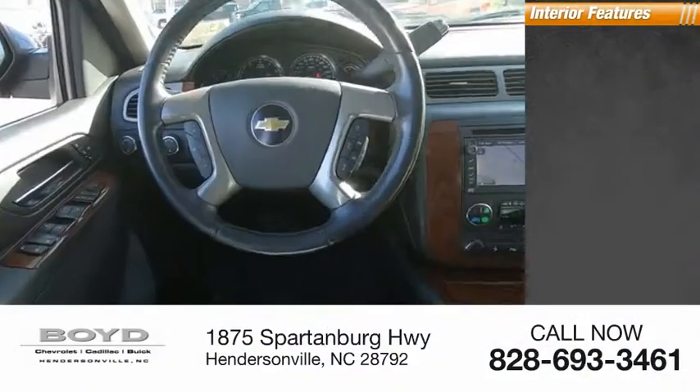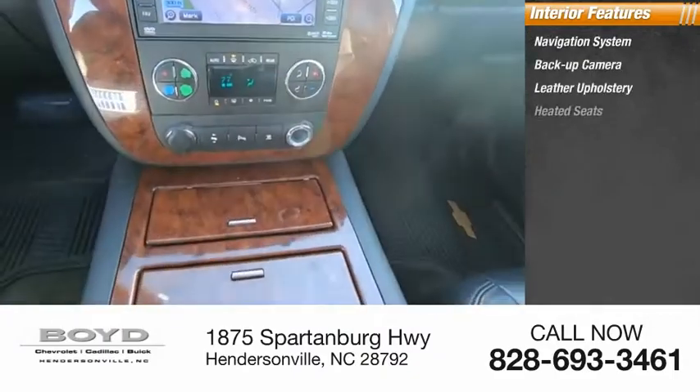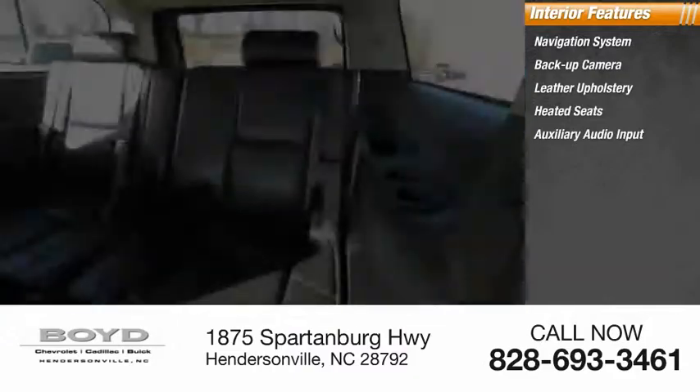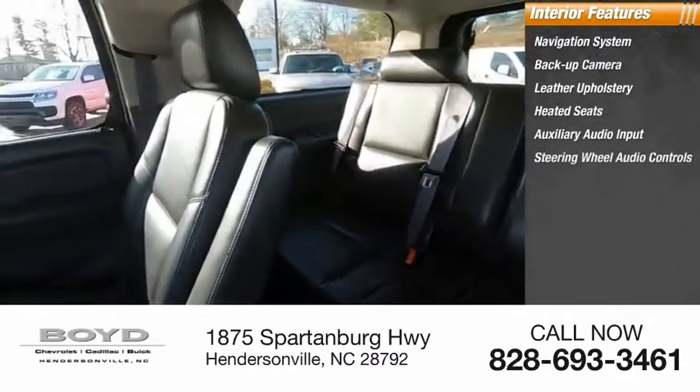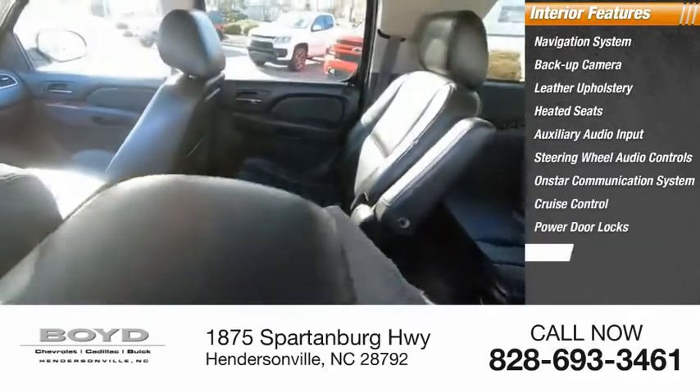Inside you'll find a navigation system, backup camera, leather upholstery, heated seats, auxiliary audio input, steering wheel audio controls, OnStar communication system, cruise control, power door locks, and power windows.